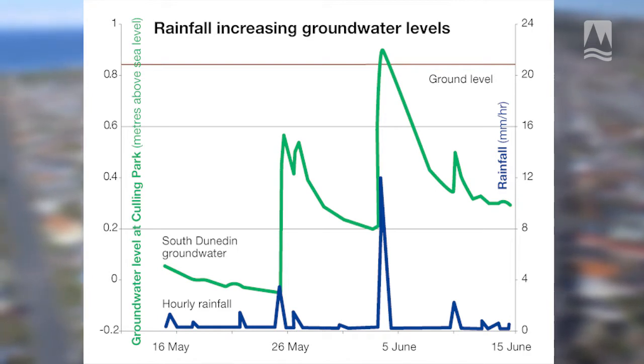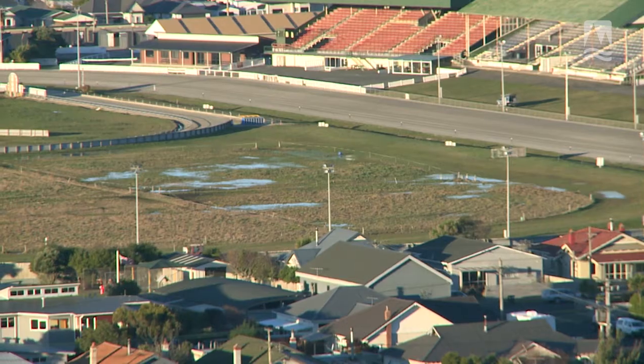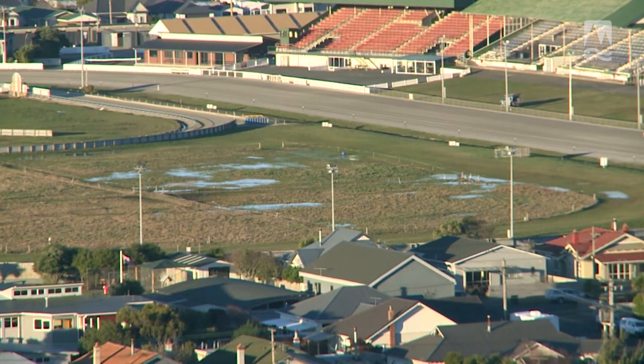That means you have ponding occurring, which can take a long time to drain away, especially if the stormwater system is already overwhelmed with heavy rain events.